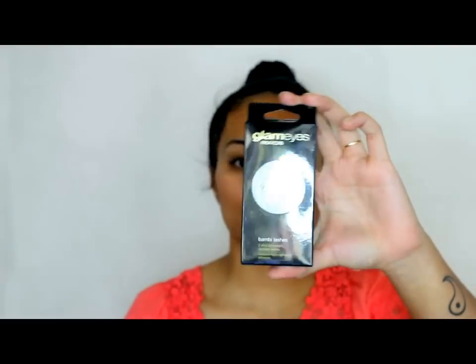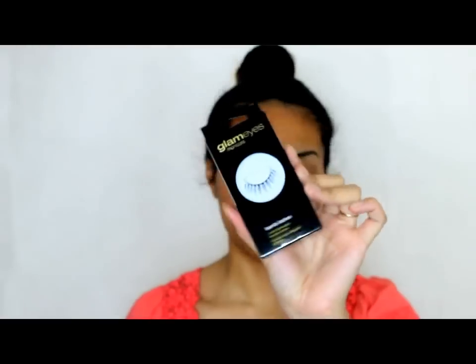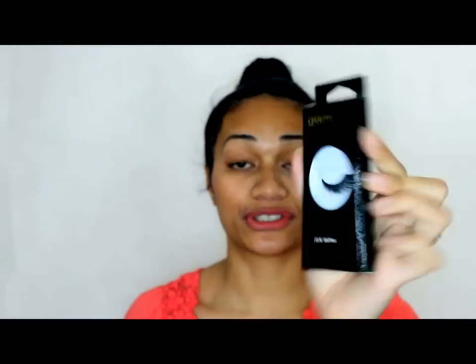Next we have the Glam Eyes Manicure Bambi Lashes. Now I have tried the Glam Eyes lashes before — they weren't very successful on my eyes, but I think I did choose really dramatic ones. These look really lightweight and sort of natural looking. I'm pretty excited to use the Bambi Lashes. I also got the Nikki Lashes, and those are very dramatic.